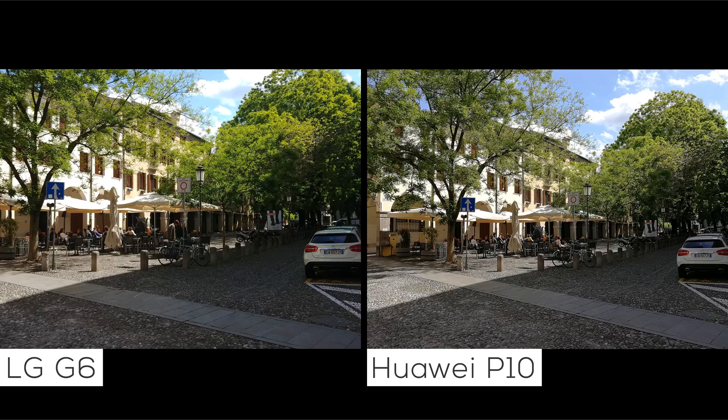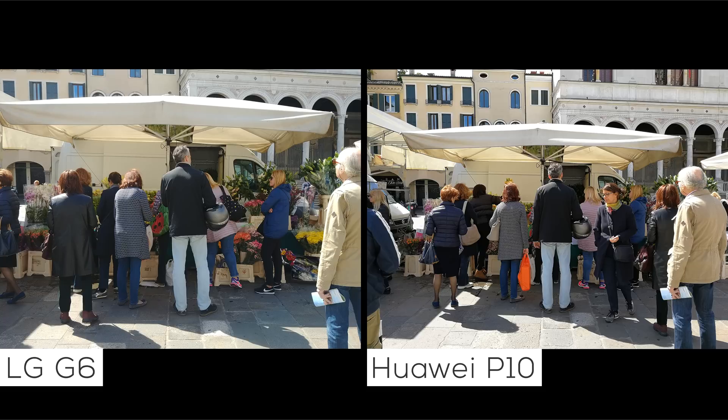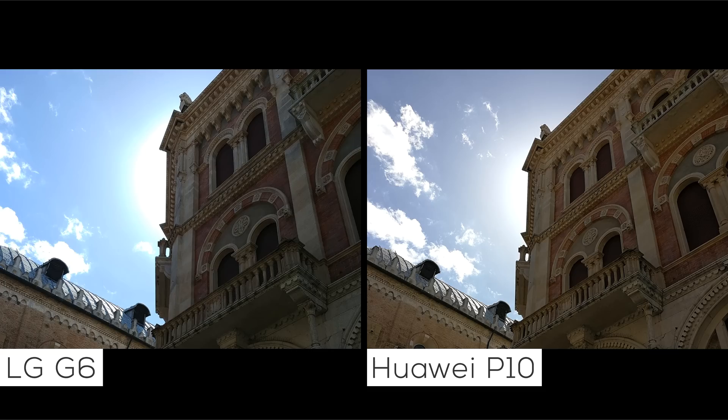The only time that the P10 has a slight advantage is when that detail you're looking for is in the shadows. When lighting conditions aren't perfect, the P10 switches roles with the G6, producing pictures with richer colors. Taking pictures at midday with a high sun, the G6 fares well, but the P10 has a clear advantage since it's able to better compensate for the extra light captured by both sensors.